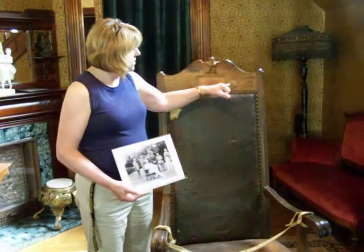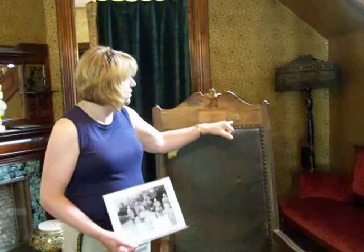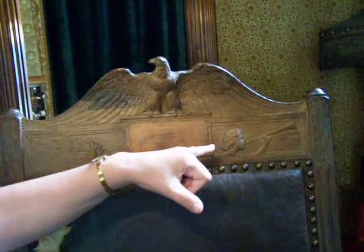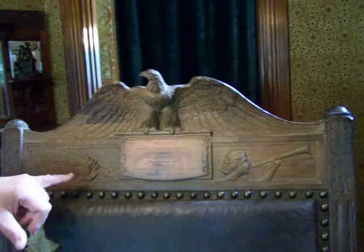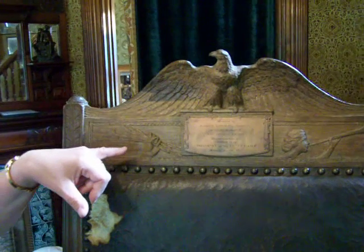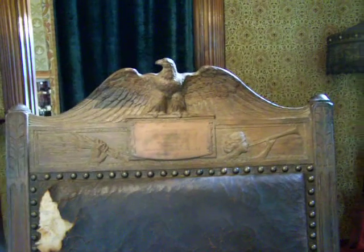It has symbols of the newspaper industry on here. There's a woman blowing a horn — she is disseminating news to the world. And on the other side is a hand holding lightning bolts, harnessing that power of communication, all under the watchful eye of the American Eagle.